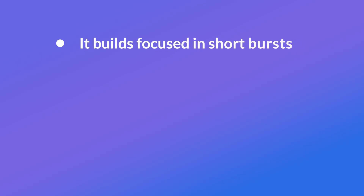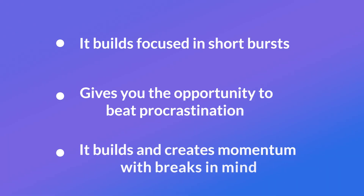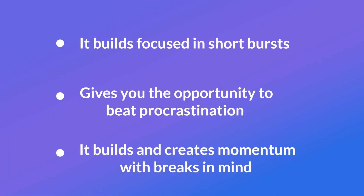So what are some of the benefits before we dive in? So many people talk about Pomodoro, but what does it actually benefit in your day? Well, there are three benefits. It builds focus in short bursts, allowing you to have that intensity of focus whilst still staying on task. It gives you the opportunity to beat procrastination because it's planned procrastination instead of just random procrastination. And finally, it builds and creates momentum with breaks in mind, so you're not hammering on one thing at a time.